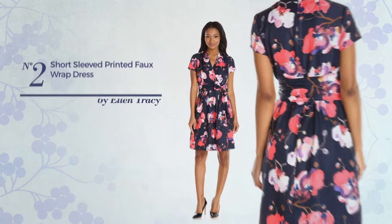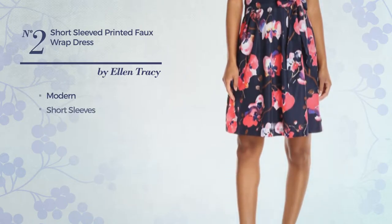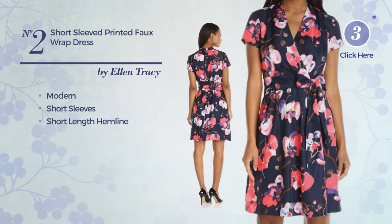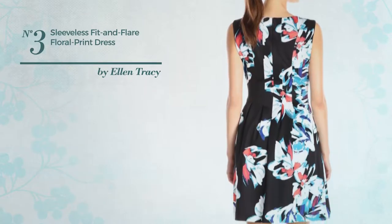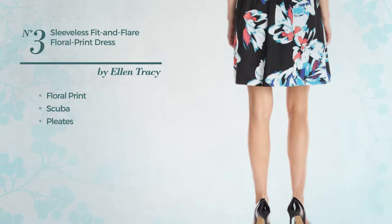Number two: featuring a basic modern influence, this dress includes short sleeves and a short length hemline, available exclusively in this color. Number three: a fit and flare dress featuring floral print, made of scuba, styled with pleats.